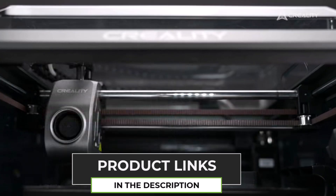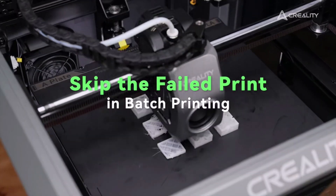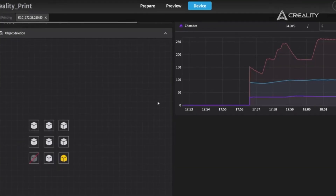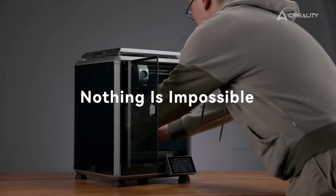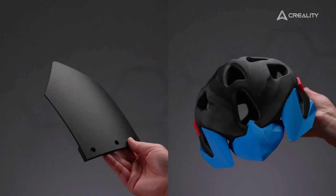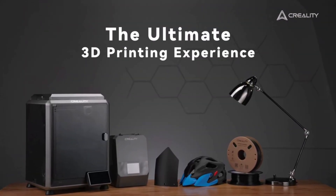If you're looking for speed, precision, and ease of use, the Creality K1 Series is definitely a great choice — fast, reliable, and easy to set up. Check out the link in the description. Don't forget to hit that like button and subscribe for more tech reviews. See you next time.